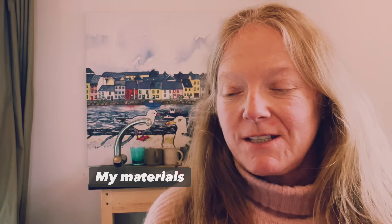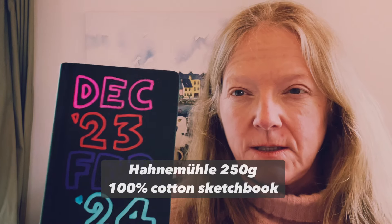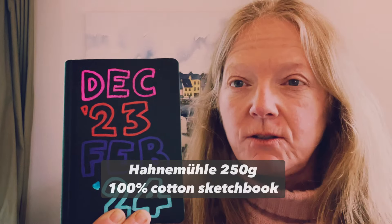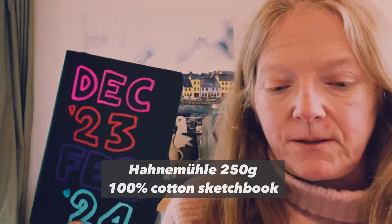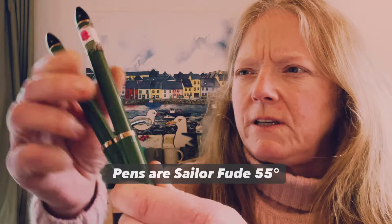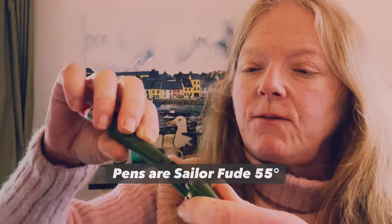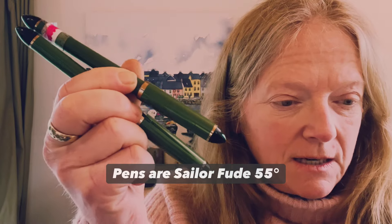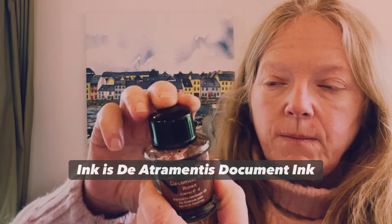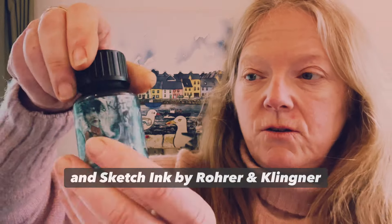Now for materials. This is a Hahnemühle 250 gram, 100% cotton sketchbook — and yes, I do sell them in my Sketch Pockets, so I have an affiliation there. This is Roman Schmal watercolour — I sell these too; this free one comes when you buy a set from me. My pens are Sailor fude pens — Sailor 55 degree fude pens — with a bent nib angled at 55 degrees; they're absolutely brilliant pens. My ink is Diamine Document Brown usually, but other colours as well, and I also use Roran's cling.